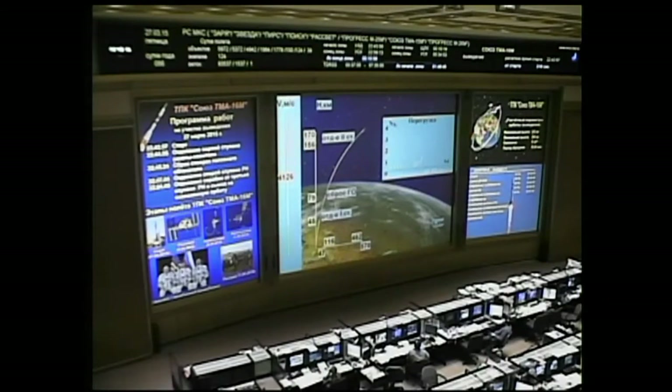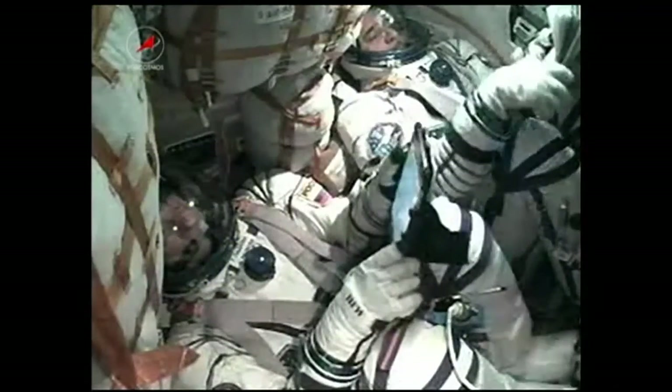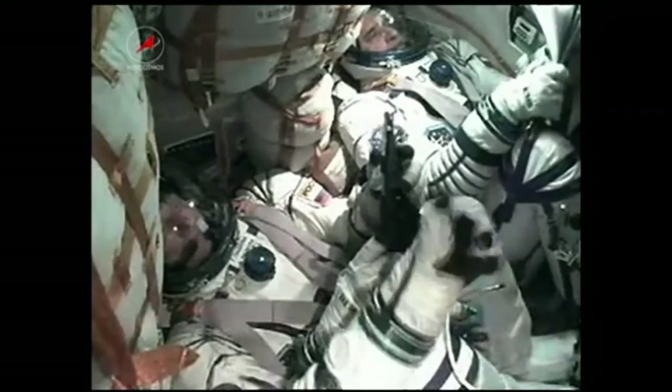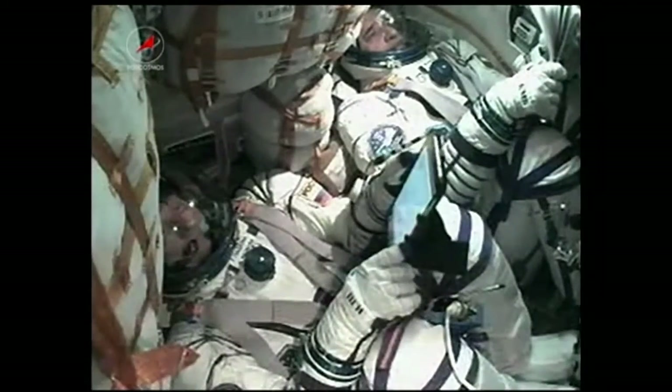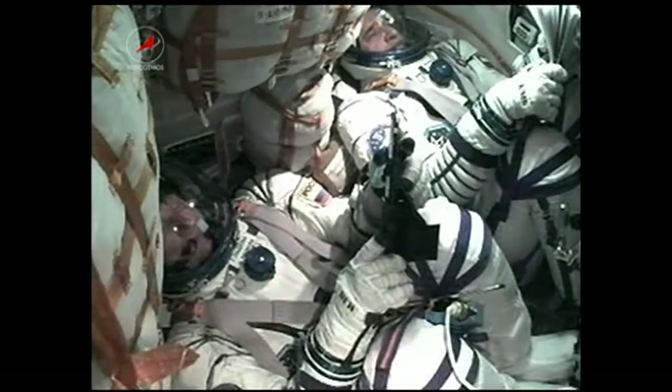Soyuz now being propelled by the single engine of the third stage, providing just a little over 67,000 pounds of thrust. That's going to burn for 4 minutes and 2 seconds. The commander and flight engineer are observed on monitors. 330 seconds into the flight, the thrusters of the third stage are functioning nominally.